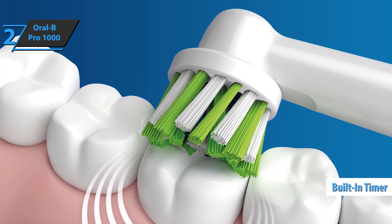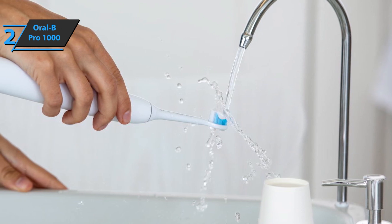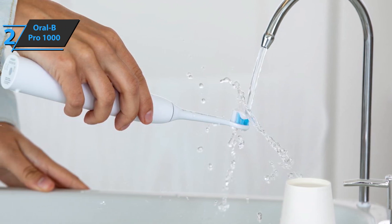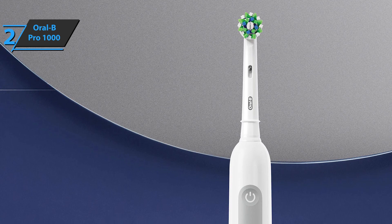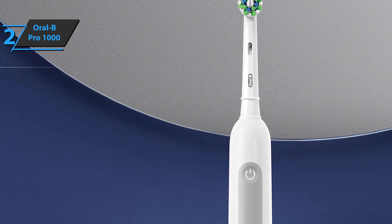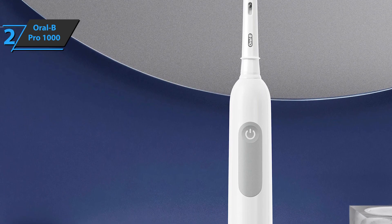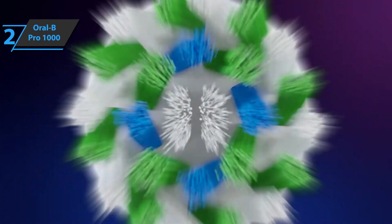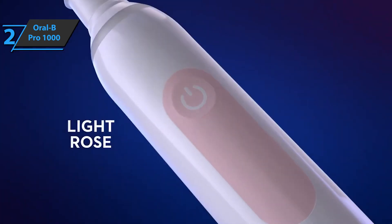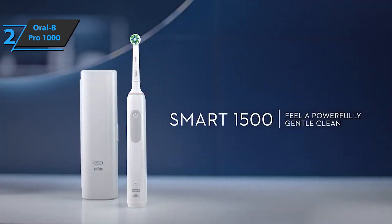The built-in timer helps users brush for 2 minutes, while the quad pacer takes a break every 30 seconds so they can switch between the four sections of their teeth. Although there isn't a reminder when it's time to change your brush head, Oral-B has included one replacement in its packaging. The Oral-B Pro 1000 was the clear pick among toothbrushes tested by many users — its easy grip handle and quiet operation make it a great choice. Its affordability offers value without sacrificing quality features like app compatibility present in the Oral-B IO Series 7G. Despite limited cleaning modes, the Pro 1000 provides an effective way of keeping your mouth clean. This is a quality product, and all we can do is recommend it.